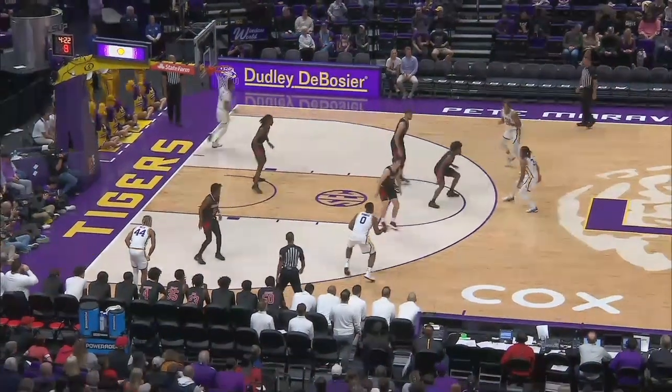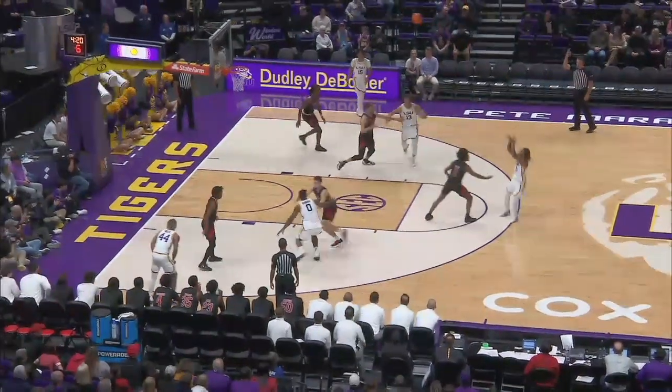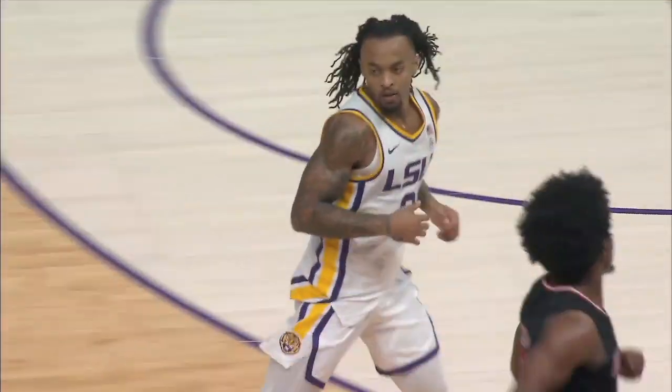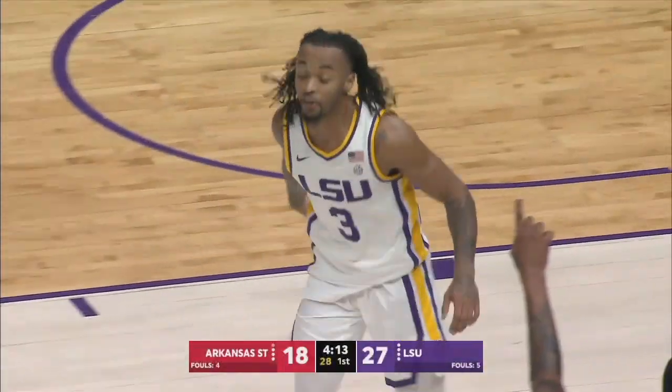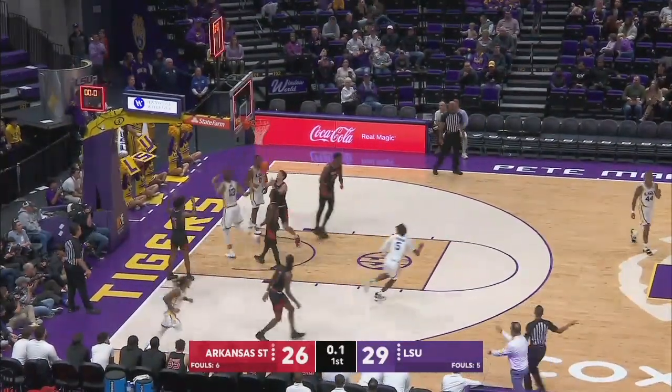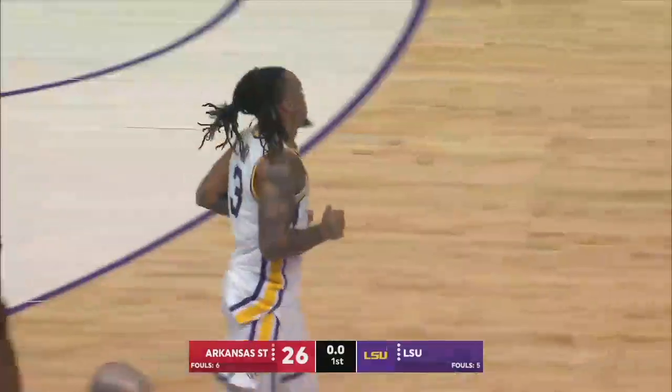Justice Hill around the Reed screen, he's at the top of the key, he'll take a three — good, from the top. Hill all of a sudden has nine, and it's a nine-point lead. Hill with two, left side, one-hander.